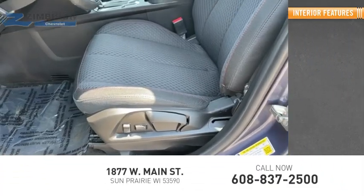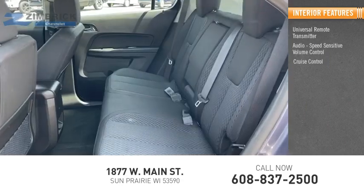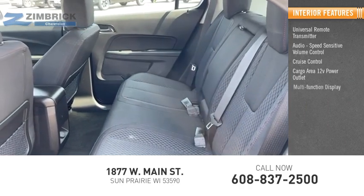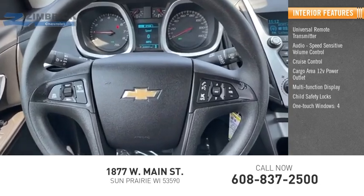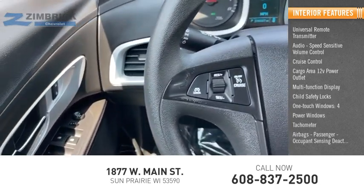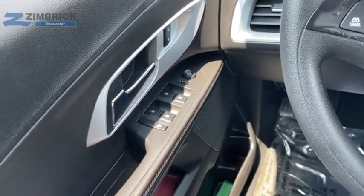Inside you'll find universal remote transmitter, audio, speed-sensitive volume control, cruise control, cargo area 12-volt power outlet, multi-function display, child safety locks, one-touch windows, four power windows, tachometer, airbags, passenger occupant sensing deactivation. Your new ride is just a phone call away.